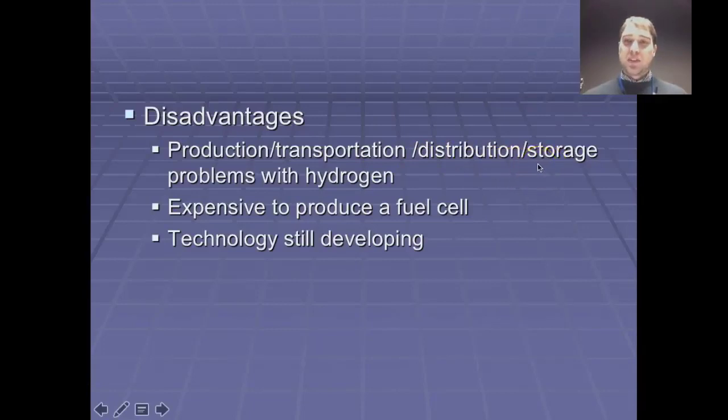Storage is also an issue — hydrogen is a very small gas so it leaks out through the gaps in whatever storage medium you're using. In a metallic tank, the hydrogen can leak out slowly over time. Fuel cells are also very expensive to produce at the moment.